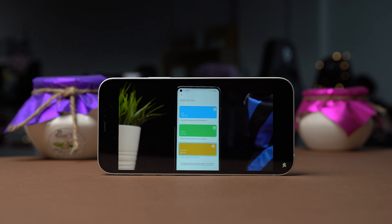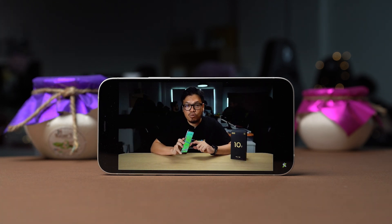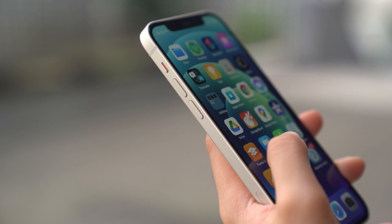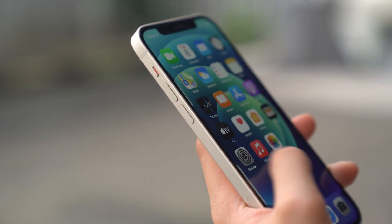First up, let's talk about the screen size. Both the 12 and the 12 Pro have the same 6.1-inch screen. To me, they have the best size — it's not too small when you want to enjoy watching videos, nor is it too big that you couldn't grip the phone properly without fear of dropping it.